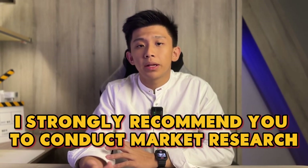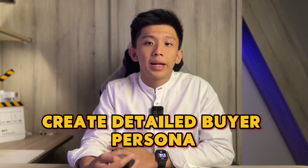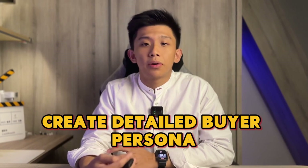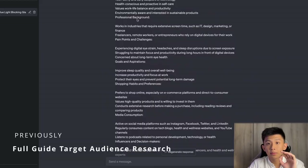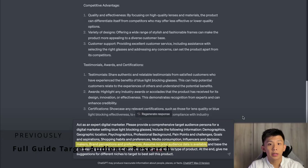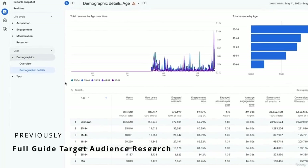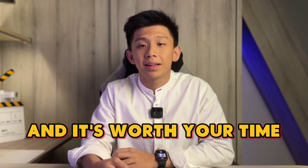I strongly recommend you conduct market research to gather insights about your target audience. Create detailed buyer personas representing your ideal customer. Use these personas to guide your product development, marketing strategies and customer service approach, ensuring every aspect of your brand resonates with your audience's expectations and preferences. I've created videos on how to create detailed target audience and buyer personas within 10 minutes — I will link them in the description below. Trust me, it will blow your mind and it's worth your time.